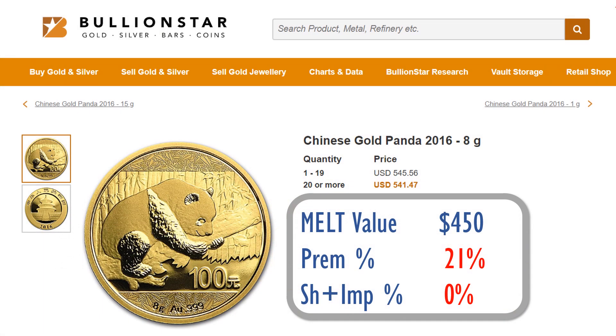Hi YouTube, Thinkvesting here. Today I'm going to show you a small coin from our local bullion store. What we're looking at is the current price of a Chinese Gold Panda 2016 8-gram gold panda. The current price in this store is $549.56, and roughly the melt value is $450.